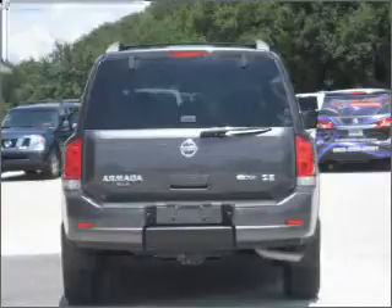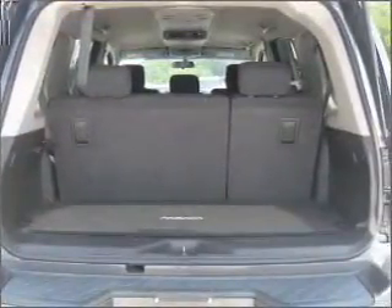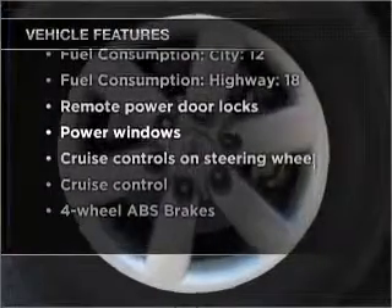Brake safely with the anti-lock braking system. This car has separate passenger temperature controls. And with these notable features, you won't want to miss out on the opportunity to own this amazing ride.